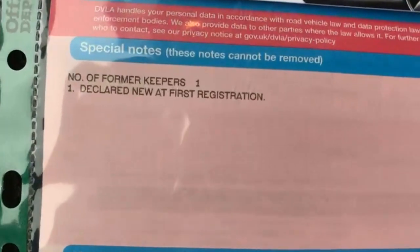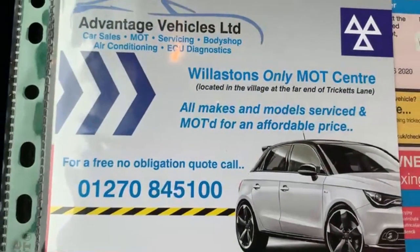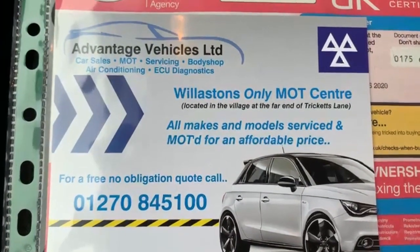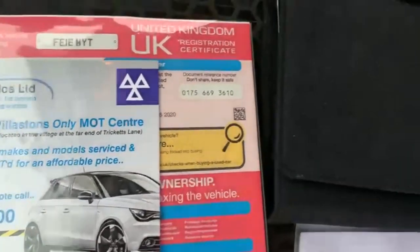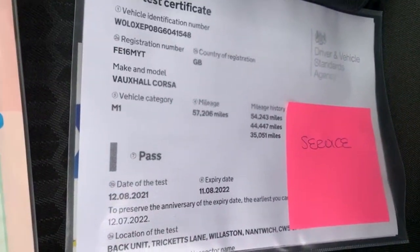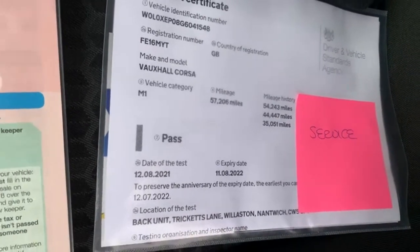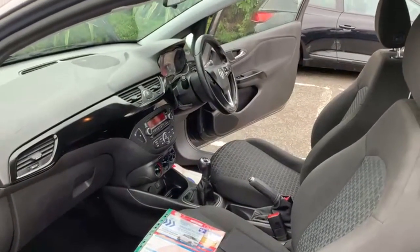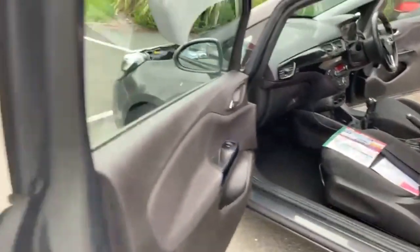The V5 is present with the vehicle and as you can see it's had one former keeper. We do have our own MOT station and service centre, so the car has just been MOT'd for 12 months. If there were any advisories on the MOT, we do those as a matter of course. The handbook is present. We have just done a service on the vehicle at 54,243 miles alongside its MOT. The car comes with three months warranty that can be used throughout the UK.